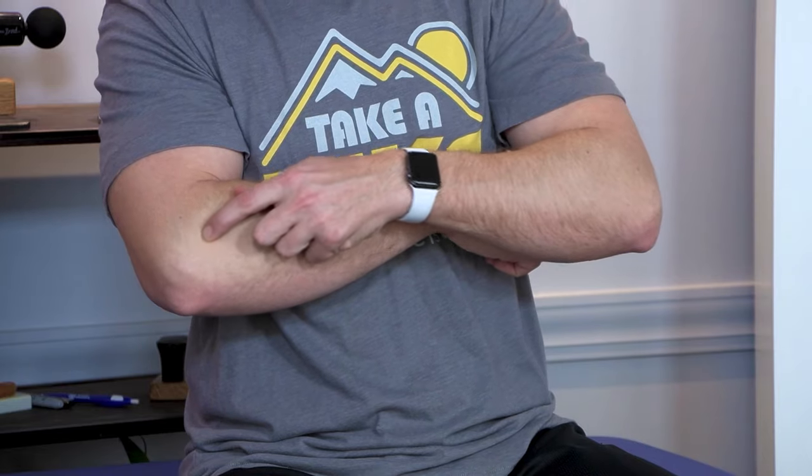Elbow pain right here can be very annoying, painful, and last for weeks. Many times, people don't even play tennis who have this pain, because they call it tennis elbow.